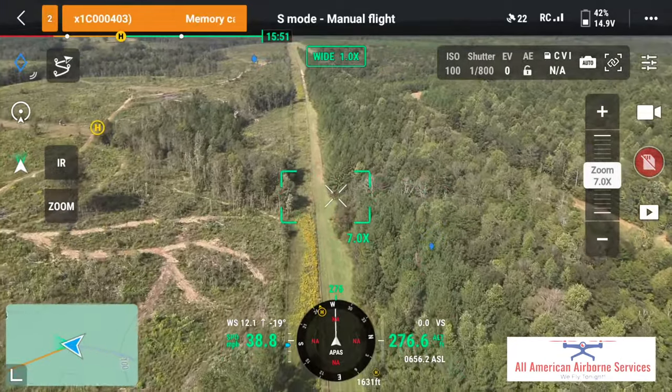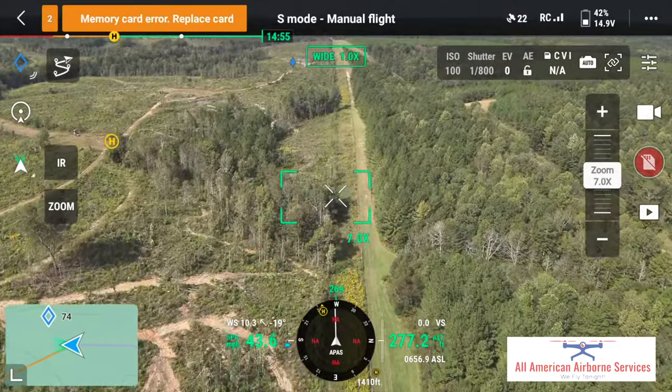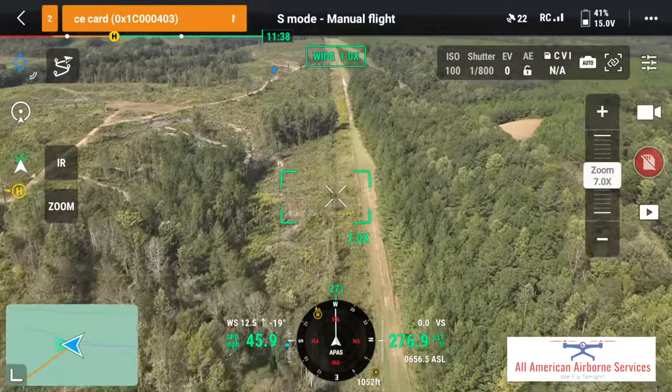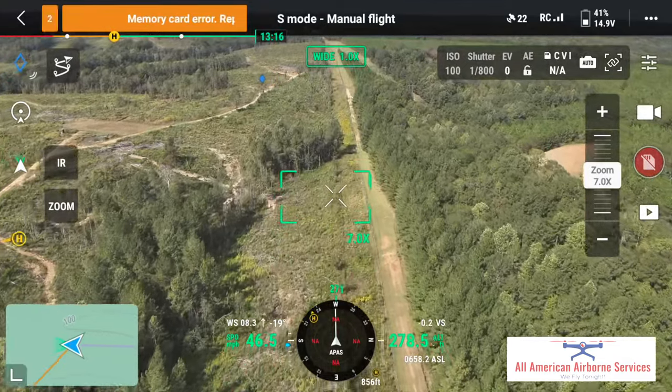I'm flying along the north property line here. To the right is a high-fenced area, and to the left is our area — it's free range. I'm coming up on a little group of woods here, and this is one of the areas we're finding where a lot of our deer bed.